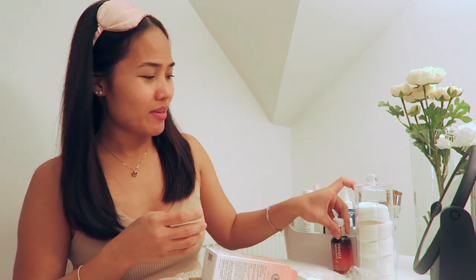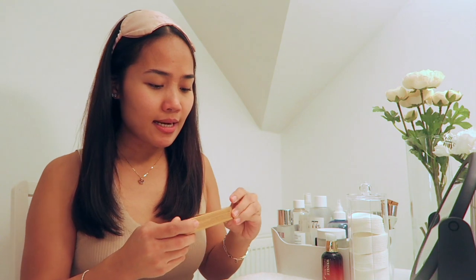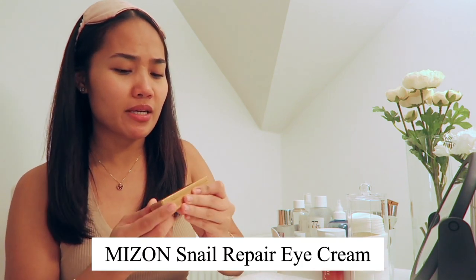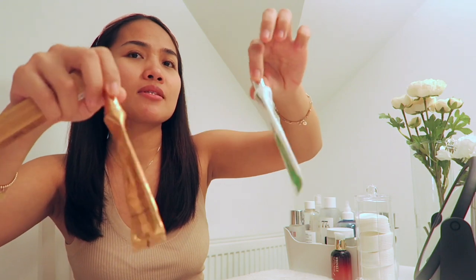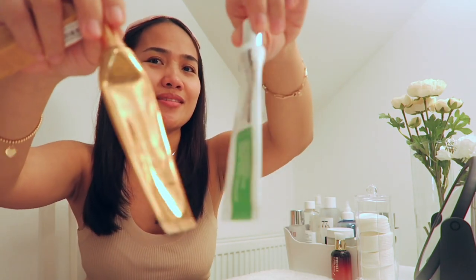Most of my skincare is from YesStyle, so this is an additional thank you. Another product I got is this multi-function formula Snail Repair Eye Cream from My Zone. I also have one from YesStyle — it's almost finished, I use it every day.